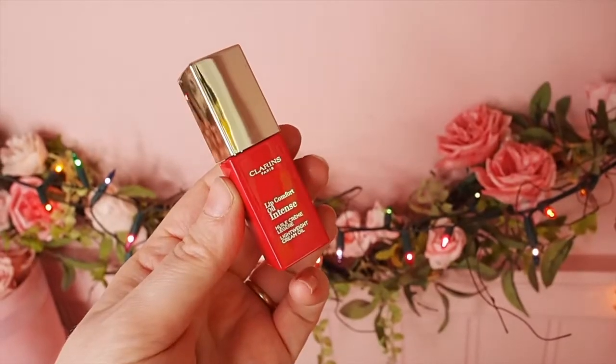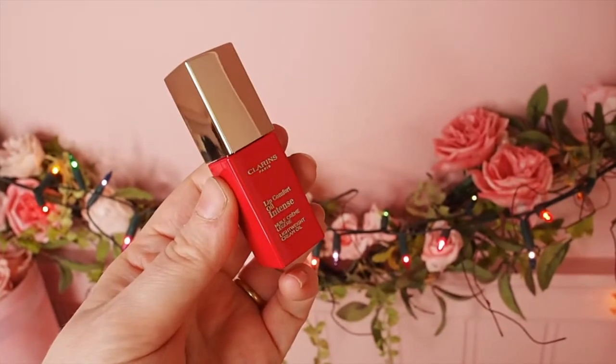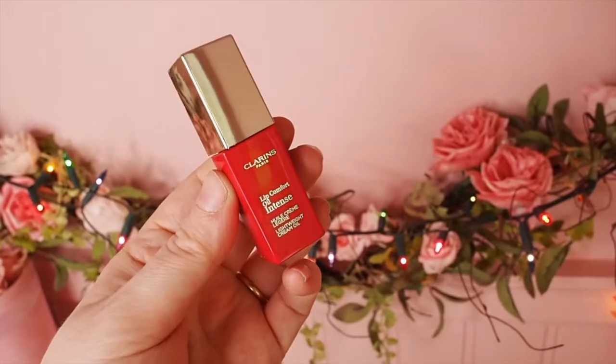Now this is technically not a lipstick, it's actually a lip oil. It is the Clarins Lip Comfort Oil Intense and I would personally describe this as less of an oil consistency, more like a balmy consistency. It's definitely not like a lipstick, it's definitely not like a lip oil, it's kind of like this really beautiful, soft, balmy kind of consistency. It's really pretty, I really like it. I have been wearing the red version a lot lately and loving it.